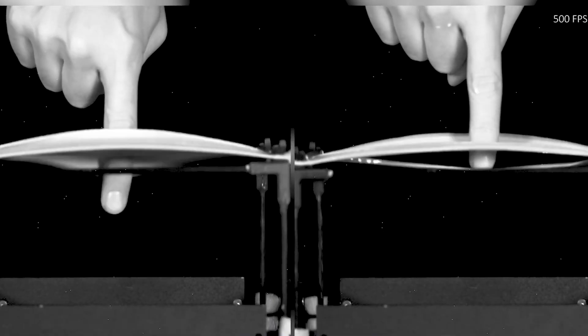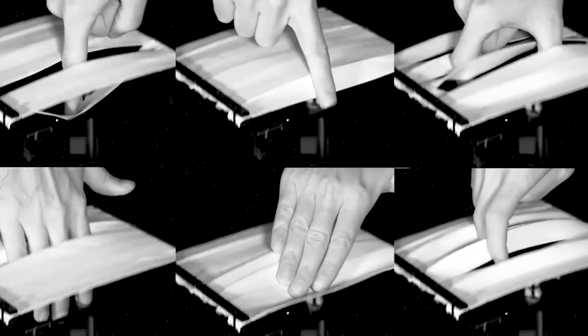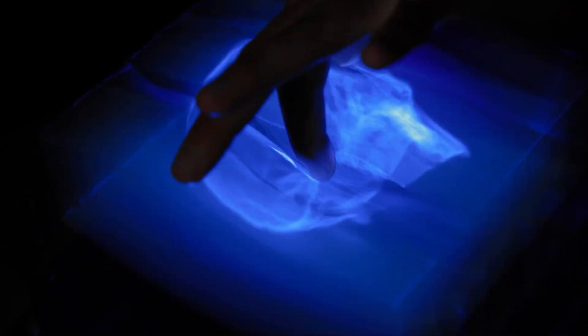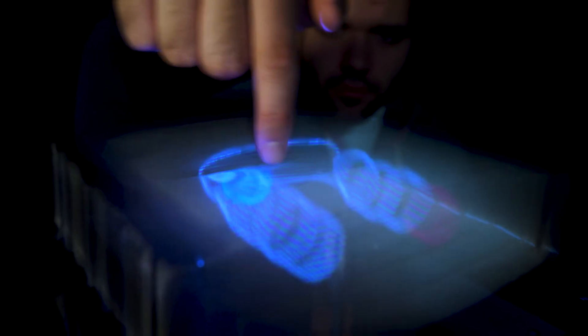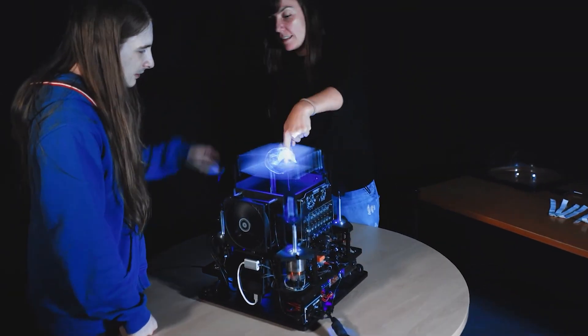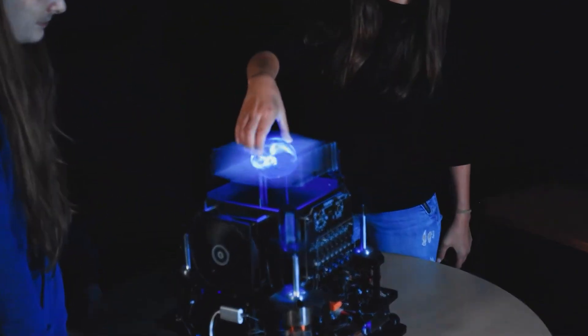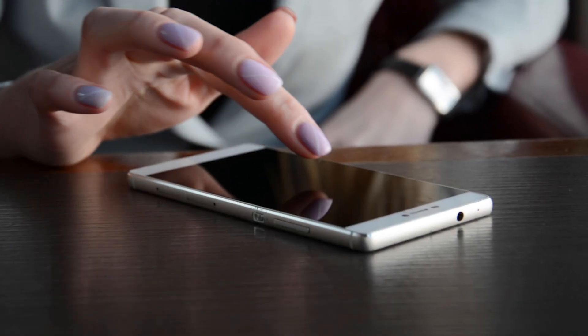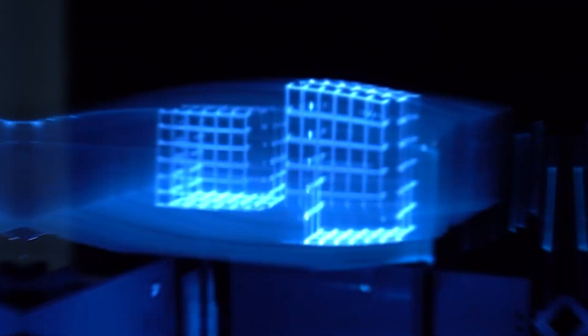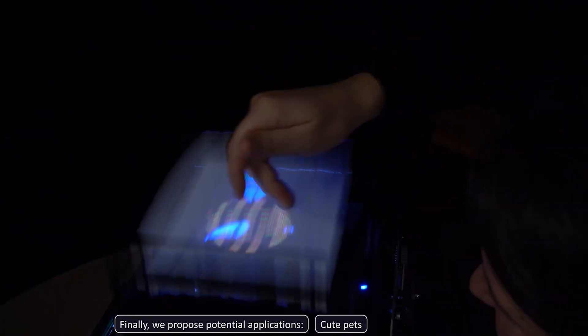The rigid components of volumetric displays have been replaced with a flexible, touch-safe material. This lets users grab, poke, and move holograms without damaging the display or risking injury. This innovation enables natural, intuitive interaction with mid-air graphics similar to touching a smartphone screen, without the need for VR headsets. The team also developed image correction techniques to maintain hologram clarity during interaction.